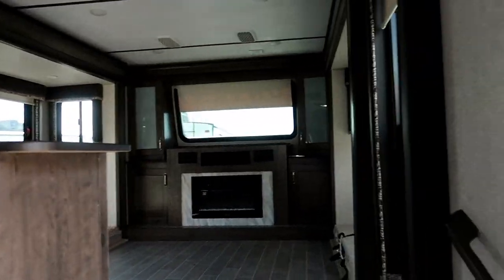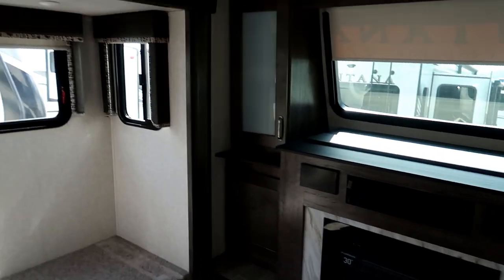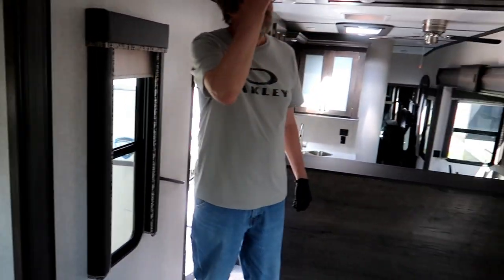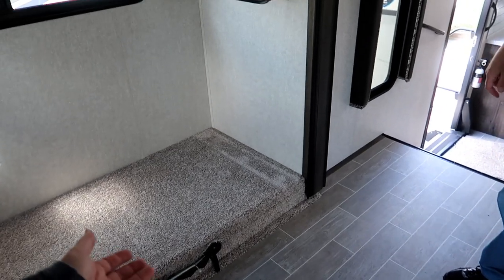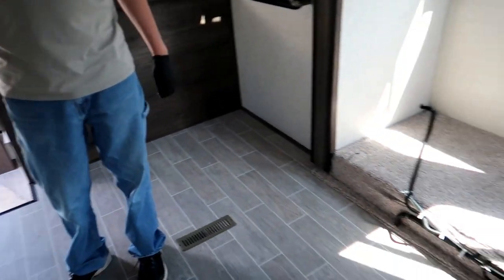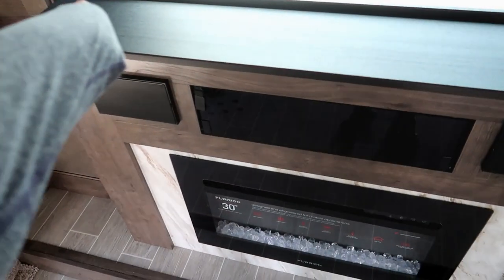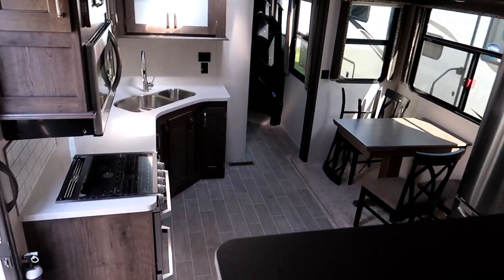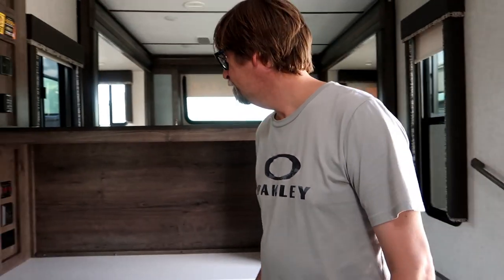Oh my gosh, it's a living room! I had no idea things like this existed. I'm totally oblivious to the RV world. They haven't put in the seating yet — multiple seating areas. Oh my gosh, that is nuts. There's a fireplace, and the TV comes out of here. This is just nuts. Now I can see why people actually live in these things and don't have other homes — because these are better than some homes. This is just a trailer.